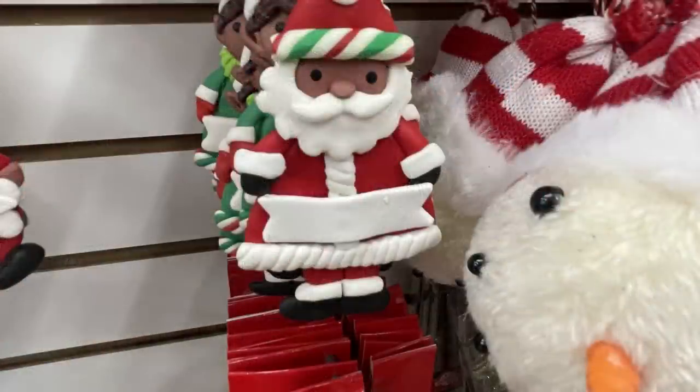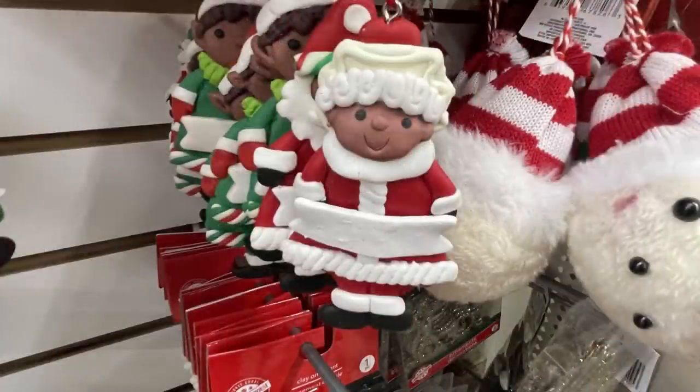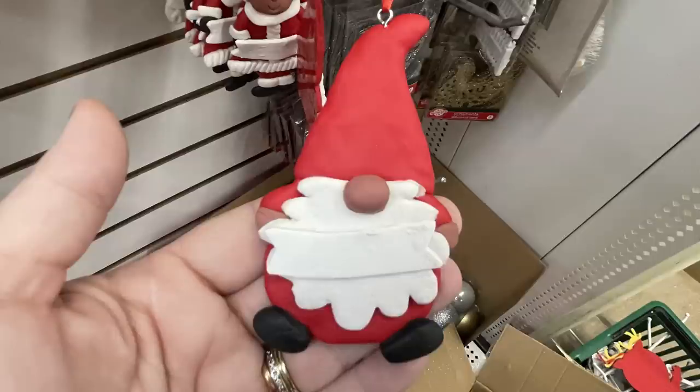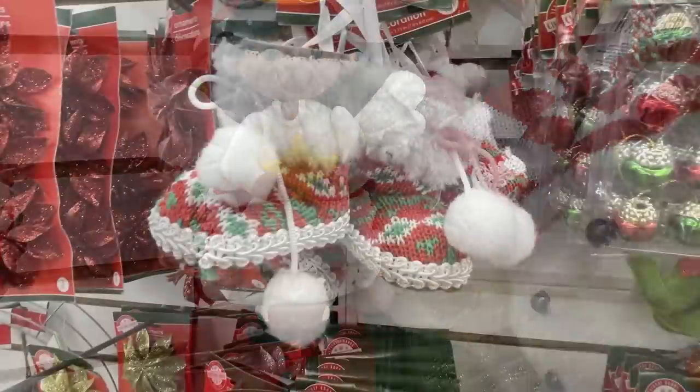They also had these claymation style ornaments that you can personalize on the little name tag. They had Mr. and Mrs. Claus — so cute — and they also have the elves, two different elves. I'm a sucker for these ornaments, they're my absolute favorite. They also had the gnomes and then an angel. I just love all the detail.